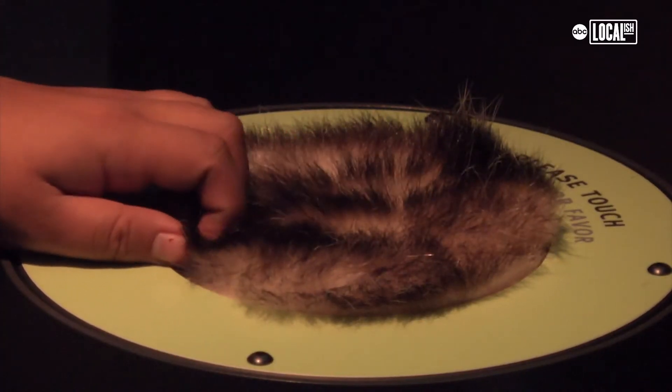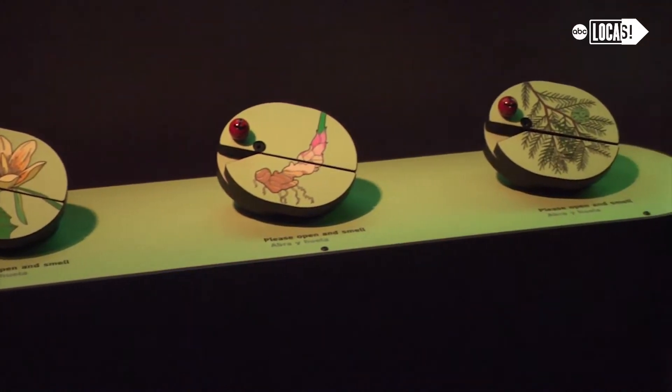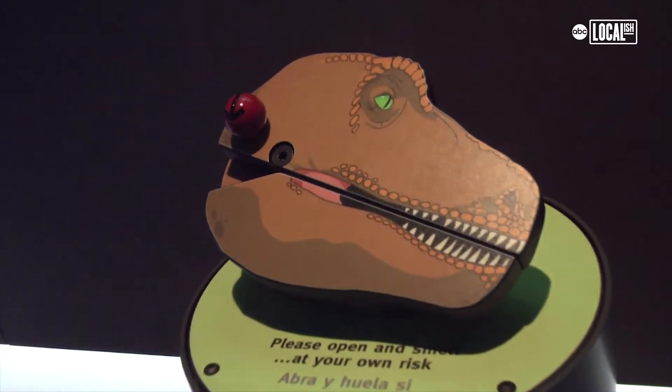Didelphodon — it's a modern-day mammal's fur, but it's pretty close, they say, to a didelphodon. Can't say that three times fast. And they also have plants that you can smell, which are way better than Sue's breath.